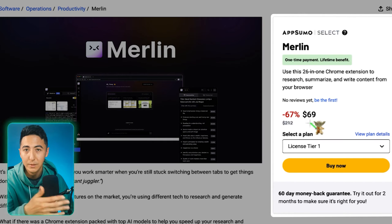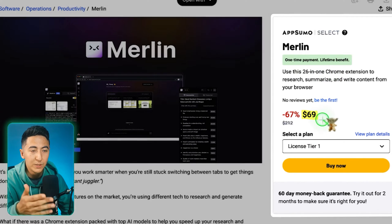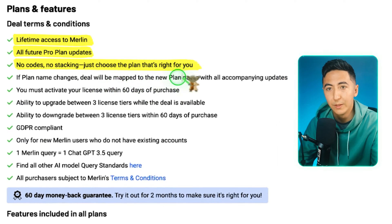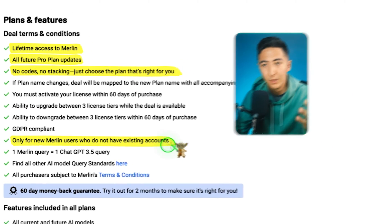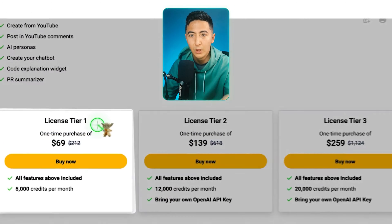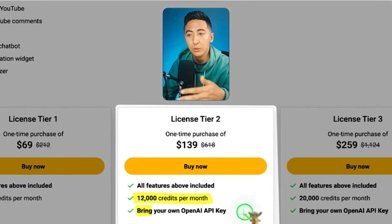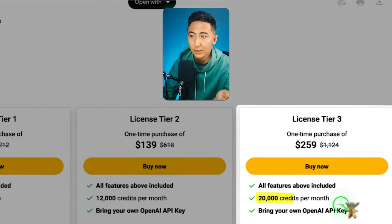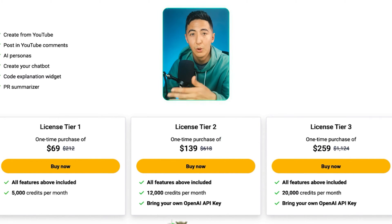This is a brand new tool to AppSumo that I'm really excited about, because it's already been validated by over a million people using it. You can purchase the lifetime deal for $69. You get lifetime access to Merlin and all future pro plan updates. All AppSumo deals come with a 60-day money-back guarantee. This is only for new Merlin users. Tier 1 is $69 with 5,000 credits. Tier 2 is $139 with 12,000 credits and you can use your own API key. Tier 3 is $259 with 20,000 credits per month and your own API key. If you anticipate being a heavy user, I suggest getting tier 2.